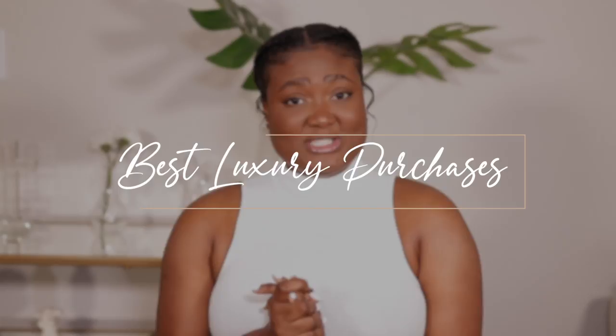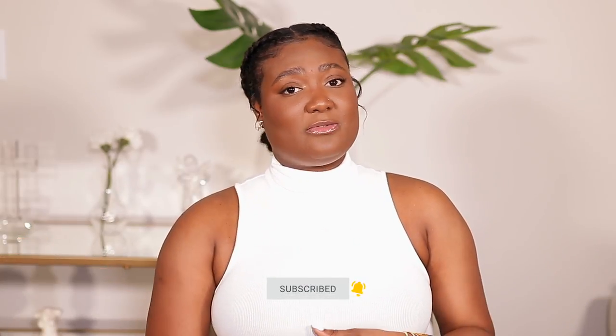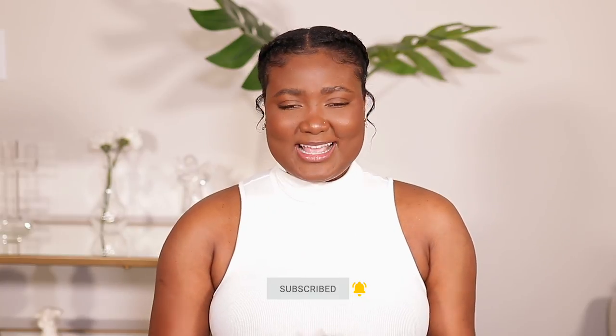Hi guys, welcome back to my channel. My name is Diafni. If you're new here, welcome, bienvenue, and thank you for clicking on today's video. As you can see by the title, today's video is going to be my best luxury purchases under $500. Don't forget to like, comment, and subscribe down below. Share this video with your friends and family if you find it helpful. Now let's get into the video.